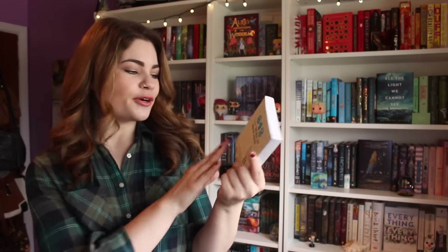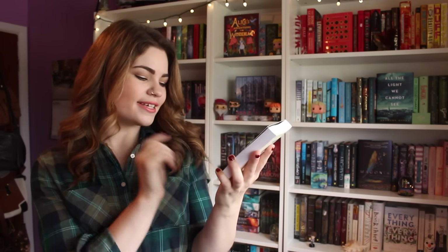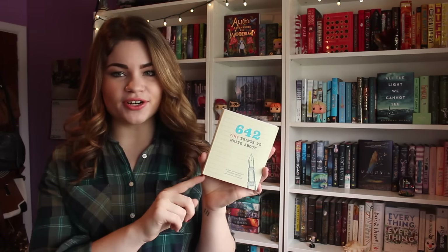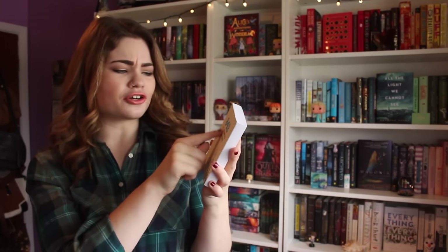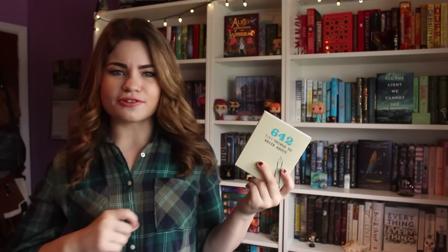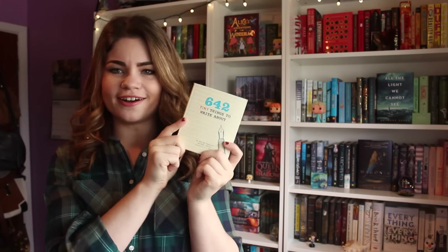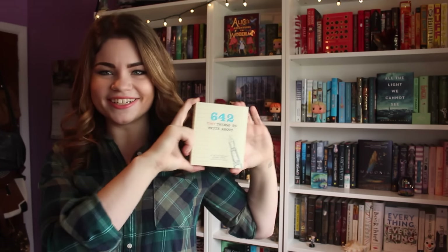The next thing is '642 Tiny Things to Write About' by the San Francisco Writer's Grotto. I actually have the big version of this — it's a big book that gives you a bunch of writing prompts. This one is like a little one you can just throw in your purse, so if you're waiting somewhere and you're bored, just have a pen and you can start writing. I love these because they're really great at getting your creative juices flowing, and I didn't even know there was a tiny one.